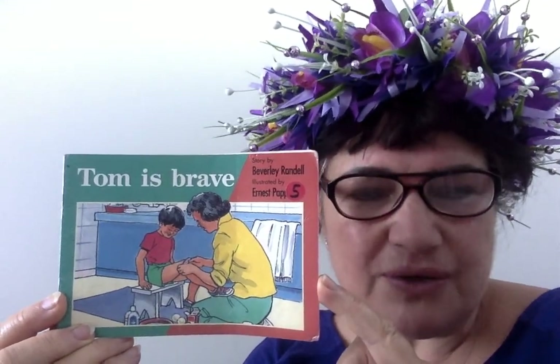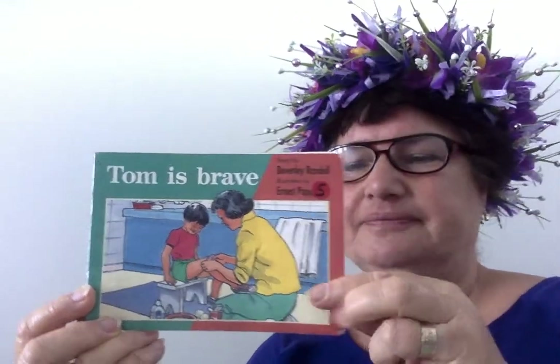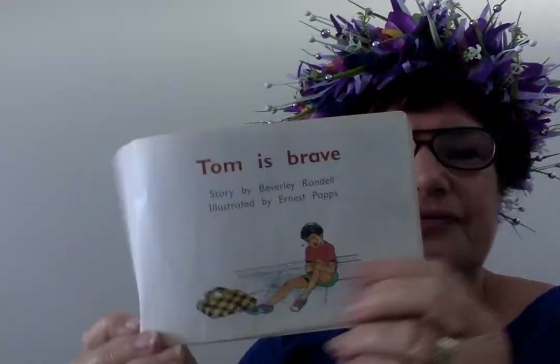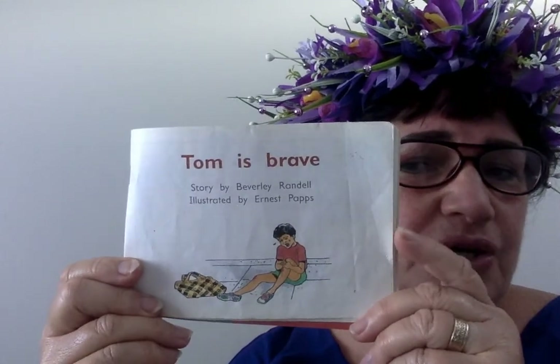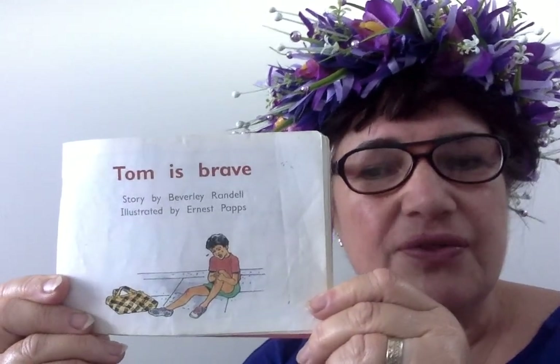Something was wrong. And in the front cover, you can see he's obviously fallen over and he's hurt himself because he's crying and he's left the shopping bag on the concrete path.